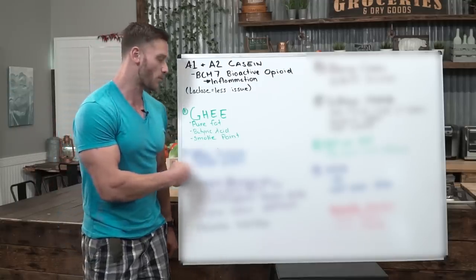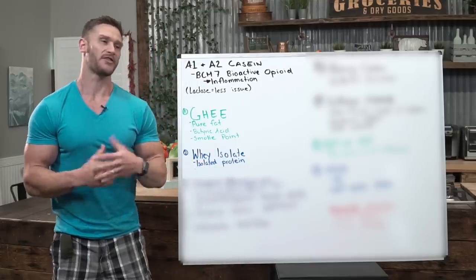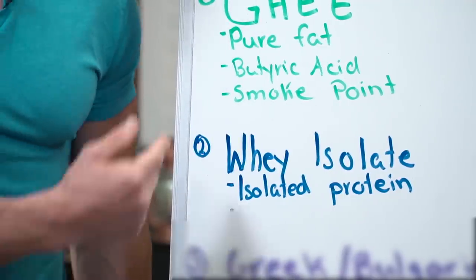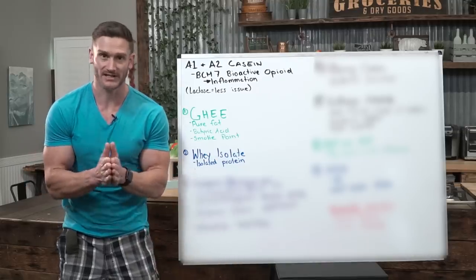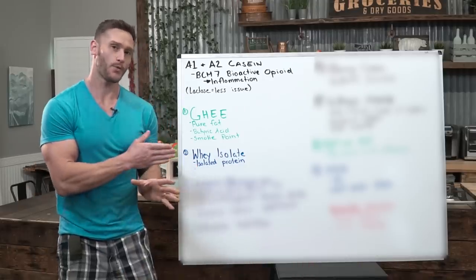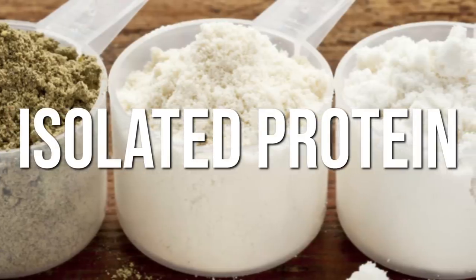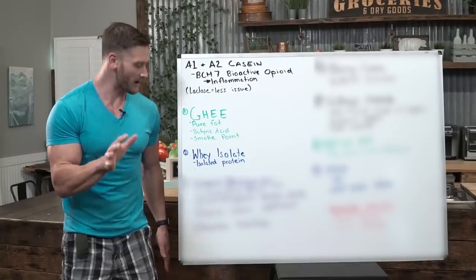Next up, believe it or not, is whey protein isolate. Sometimes I throw whey under the bus when you have other protein options, but in the grand scheme of dairy, whey protein isolate — which you'd get from a protein powder — is actually pretty clean. Not whey protein concentrate. Whey protein isolate is where they take the whey and isolate it further so there's just protein, making it very clean. However, you want to be getting it from a grass-fed organic source — that's very important.